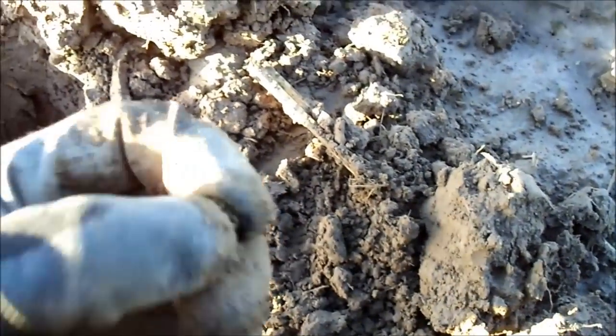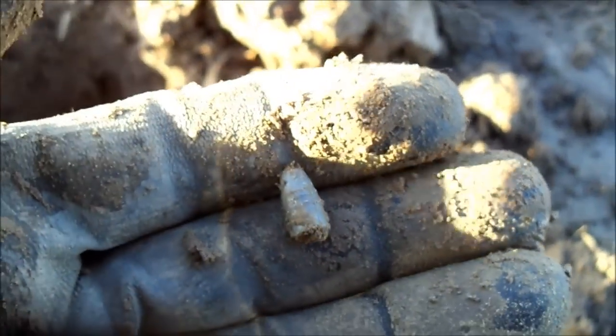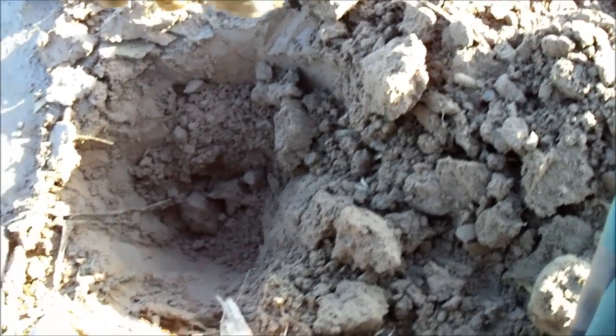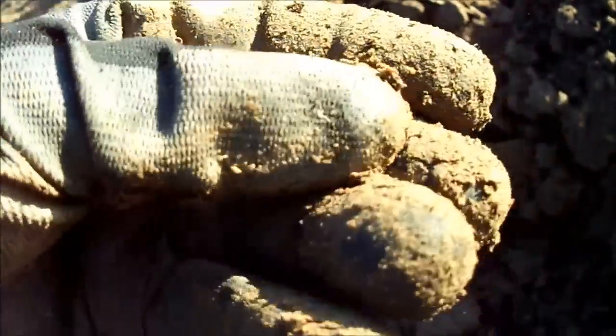I got this tiny .22 bullet from about 6 inches. Small items but I'm going quite slow. Next one is from about 6 inches down and it's a bullet tip. It's a full one — armor piercing.